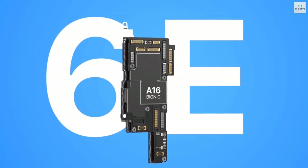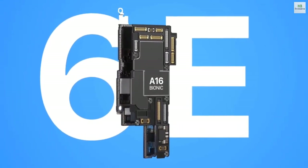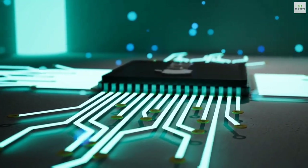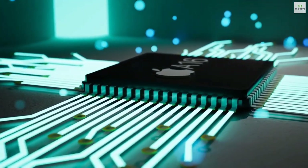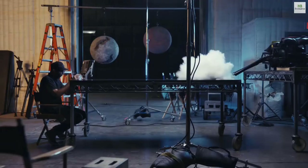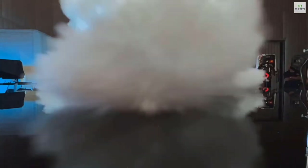On the specification side, Apple is creating some differences, like using the A16 Pro Bionic on the iPhone 14 Pro and Pro Max, and the A15 with some small changes on the standard iPhone 14 and 14 Max. Then there is 8 gigs of RAM versus 6 gigs of RAM.